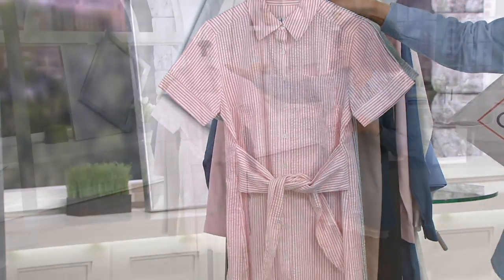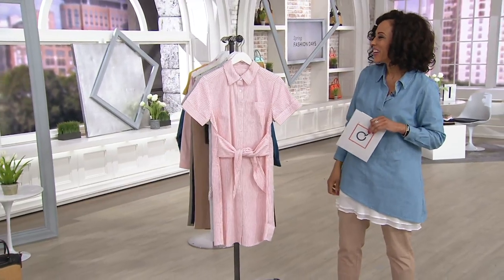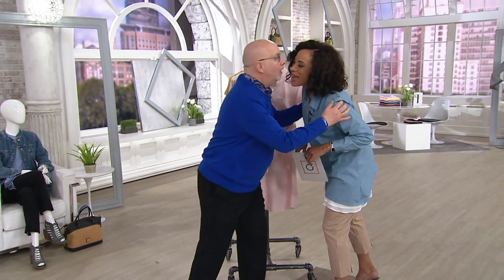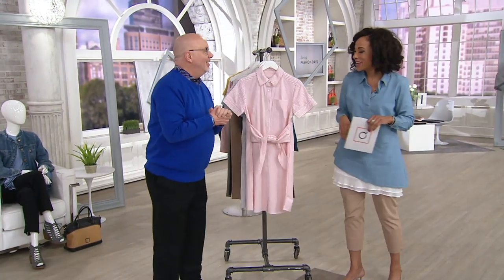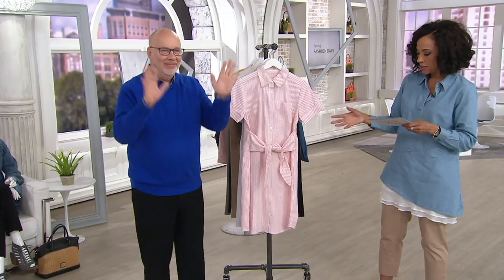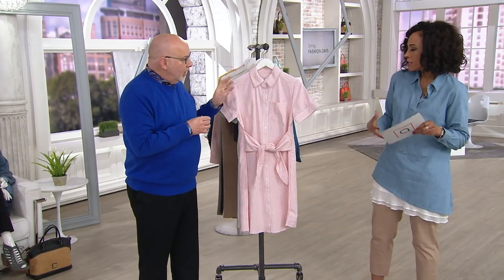To help us give you a first look at this brand new dress, let me bring in our good friend Gary Gobin. Good morning! I love this dress, Gary. Isn't it cute? Everything about this makes me want to be dressed for spring and just enjoy a great sunny day.